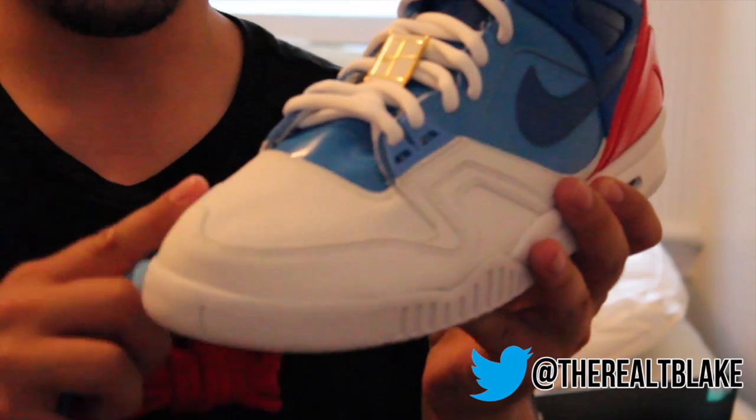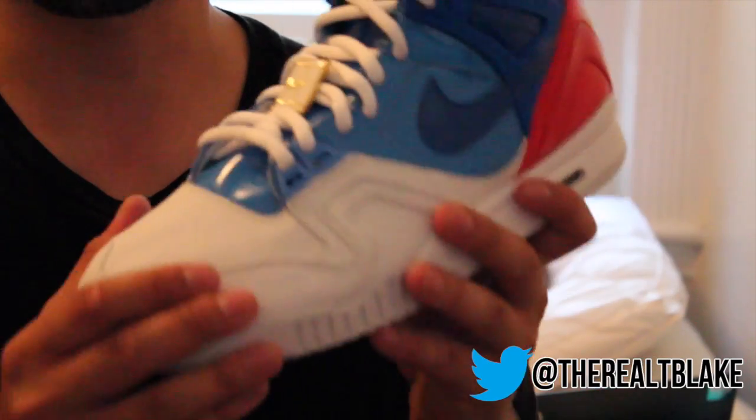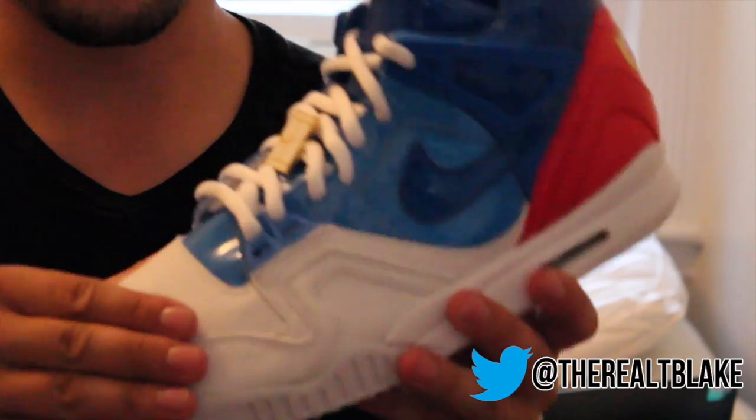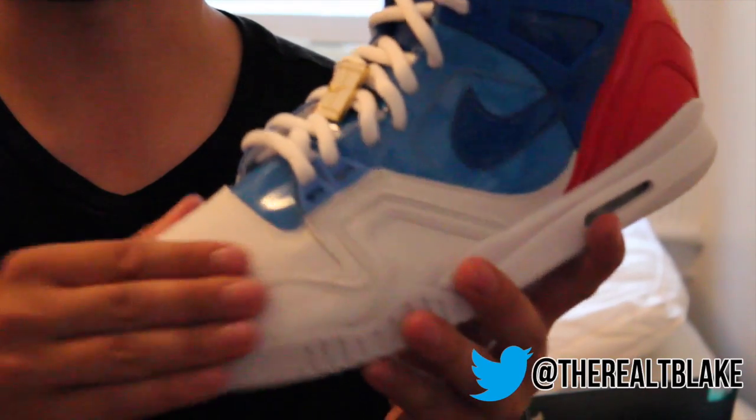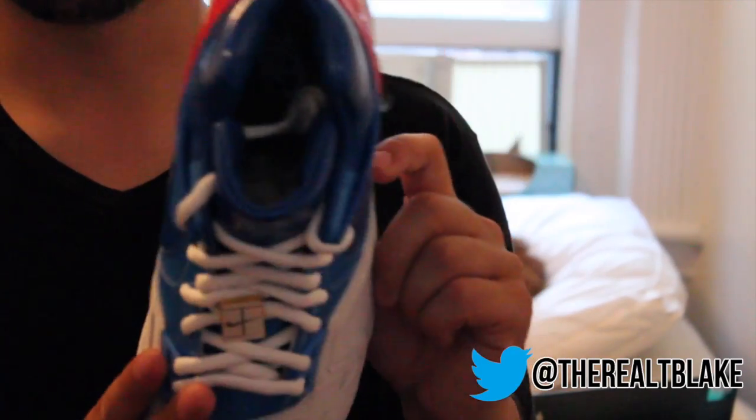You have the white outsole. And then this toe box — someone in the comments has got to know what material this is because I haven't seen it on many materials. It feels like it's like a very rough nubuck, but I could be wrong. And then you have gold insoles as well.